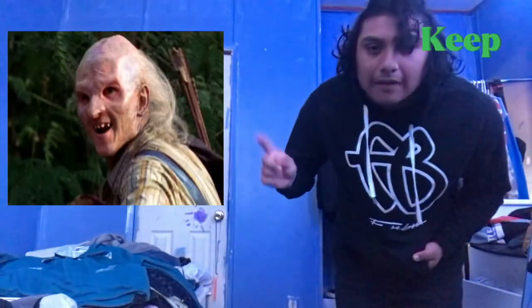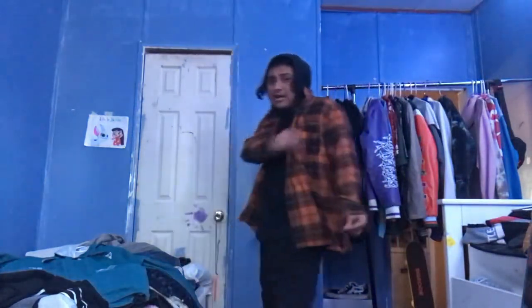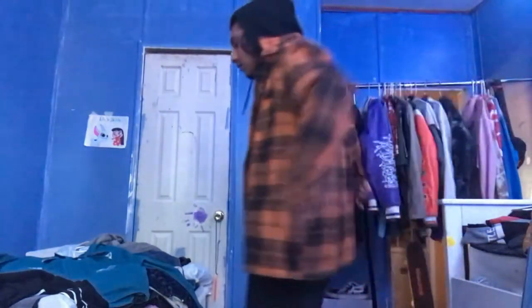This hoodie right here - I'm not selling this whatsoever, I'm just gonna keep it. It ain't nothing crazy but we keeping it. Now we got this little flannel right here - it's a cool little flannel, I made a fit with it, but I don't wear flannels. Plus it's like everybody wears flannels - why would I wear what everybody else wears? We're selling this.